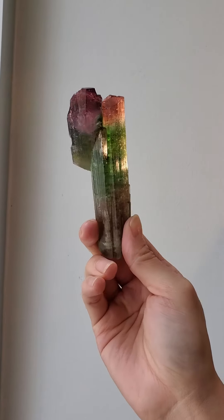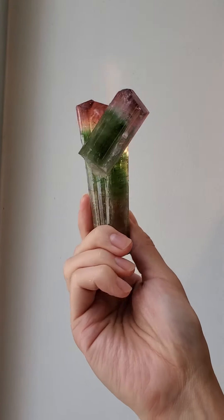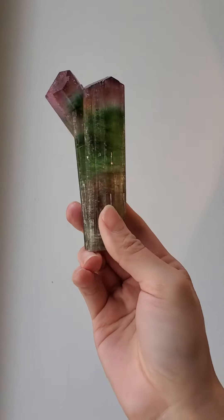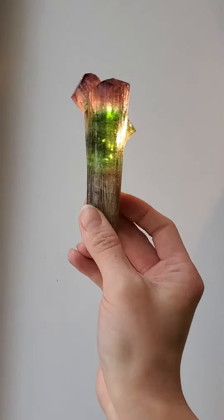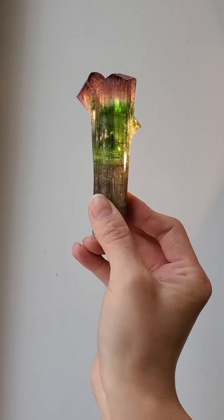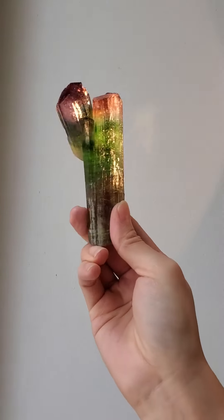This is Crystal Suh from Mardani Fine Minerals. Today I have this beautiful tourmaline specimen from Paprak, Afghanistan. Tourmaline was named after the Sinhalese word 'mixed gems,' because of tourmaline's ability for single crystals to exhibit multiple colors.